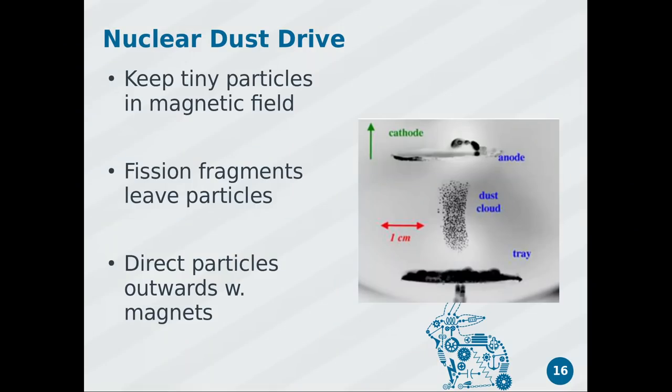Now for my favorite concept — the nuclear dust drive — which pretty much matches what they use in The Expanse. You take a magnetic field and charged particles of some fissile material — uranium dust particles.